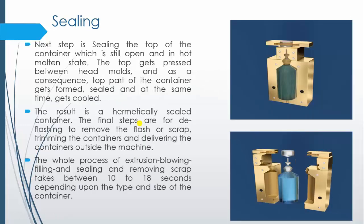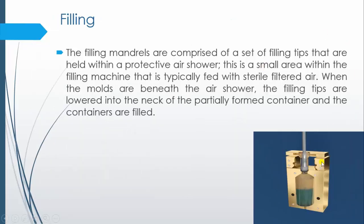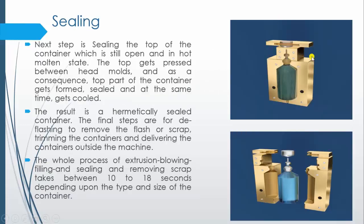Next is sealing. As you can observe in this diagram, this portion is still open because we have not yet closed the container and the container is still not sealed. After filling is completed, this portion of the cavity comes together, closes, and seals the container. This is how, in a single step, blowing, filling and sealing is done.